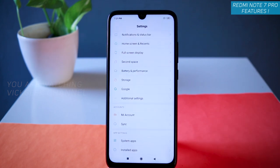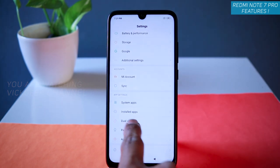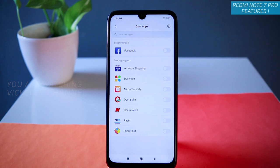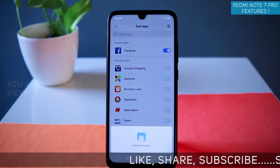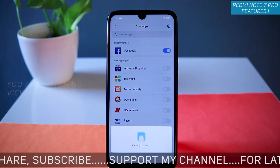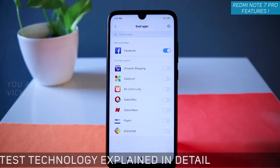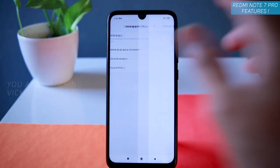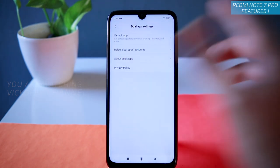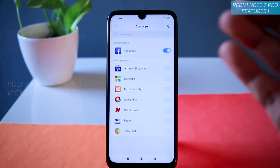Moving on — the next feature is creating dual applications. Scroll all the way down in Settings and find 'Dual Apps,' then tap on it. The supported applications will be shown. You can enable dual apps by switching them on — for example, switching on Facebook gives you two Facebook applications. You can log into different accounts on each. You can also set which is the default app from the settings here.